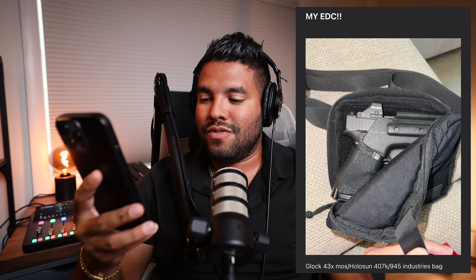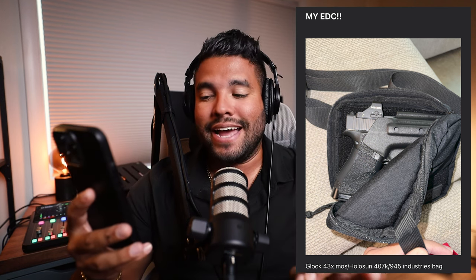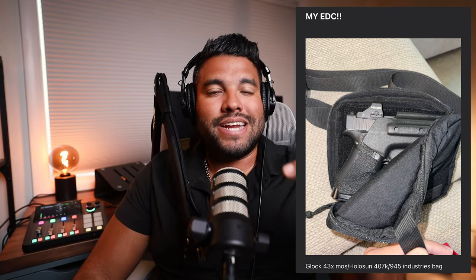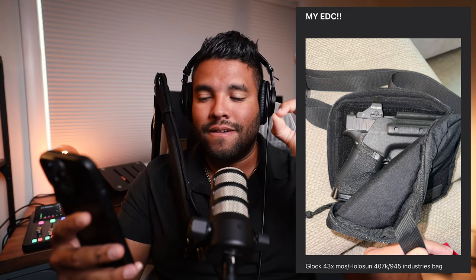Up next we have something that looks very familiar because this is honestly one of my setups — the Glock 43X MOS with a Holosun 407K optic, chambered in 9mm, holstered in a 945 Industries bag. You guys know I love all things 945 Industries bag — it is one of the best everyday carry bags you can holster and carry your gun in. You can also draw insanely fast from the chest position. Going from a reflex sight to a closed emitter sight changed my life. Awesome setup, very nice.